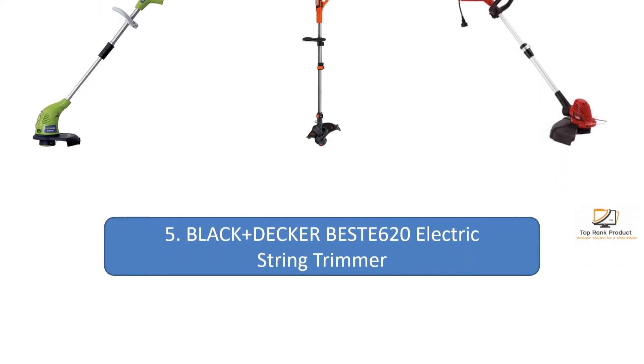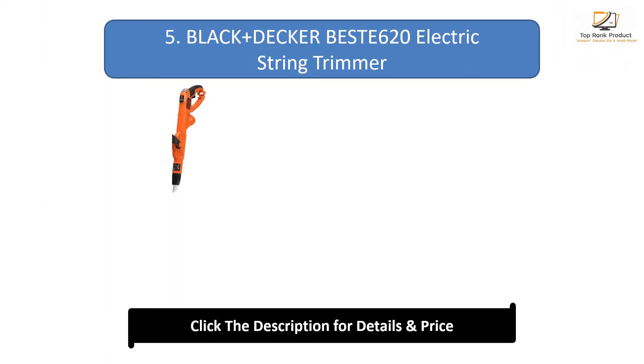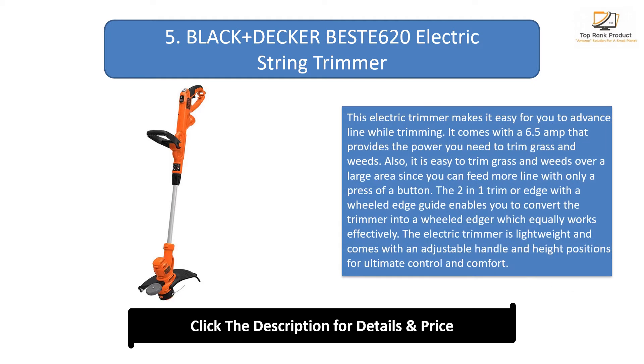Number 5: Black+Decker BEST620 electric string trimmer. This electric trimmer makes it easy to advance line while trimming. It comes with a 6.5 amp motor that provides the power you need to trim grass and weeds. The two-in-one trim or edge with a wheeled edge guide enables you to convert the trimmer into a wheeled edger. It is lightweight and comes with an adjustable handle for ultimate control and comfort.